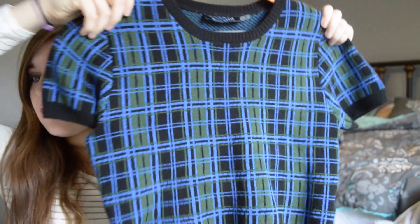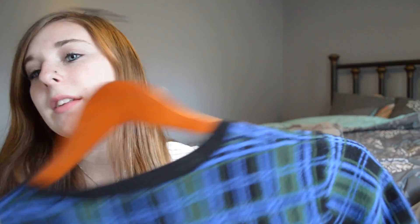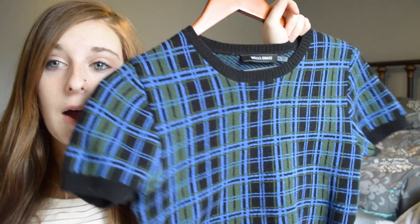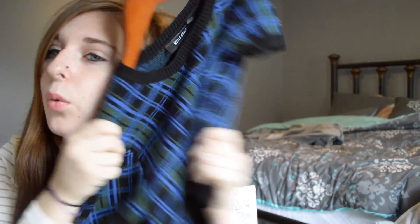This shirt is just a plaid crop top that I got from a place called Foxes in Florida — it's a little boutique — and it's by Wells Grace. It's a thick fabric, and that's what I love about it, because I can wear it in the winter with a leather jacket and a skirt and tights. I love it so much because it's the perfect cut for a high-waisted skirt without looking too summery, because it's thick and plaid, and it's so comfortable.